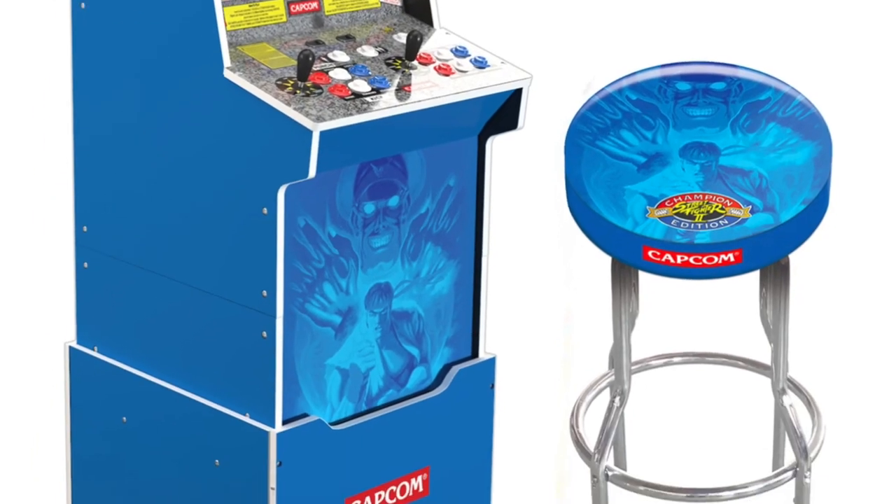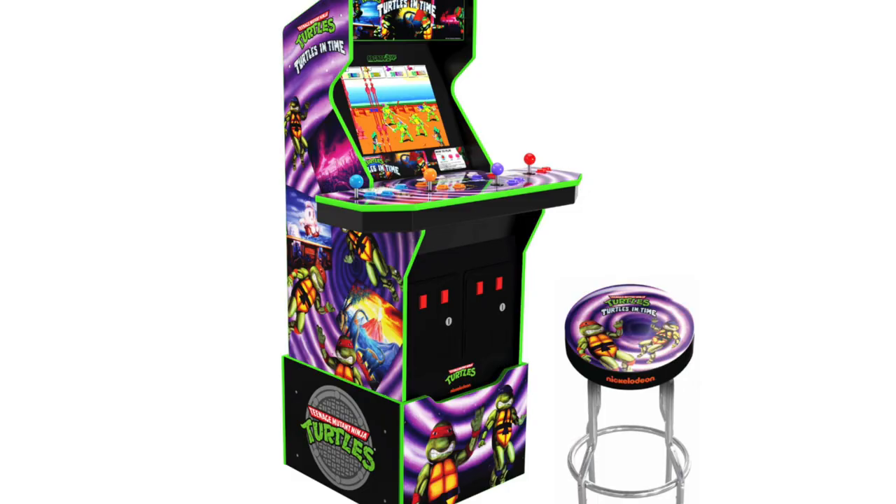It's going to include a custom Arcade1Up stool and it's going to have 12 games in one, which is incredible as well. So let me know in the comments: is the Street Fighter 2 Big Blue cabinet worth it? Will you be picking it up, or will you be holding off since you already have a Street Fighter 2 Arcade1Up cabinet? Also, let me know if $600 is worth it, or if that's a little too expensive — especially since the Turtles in Time cabinet is going to be $50 more at $650.